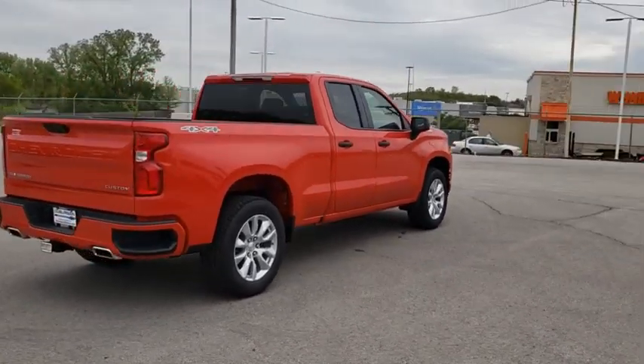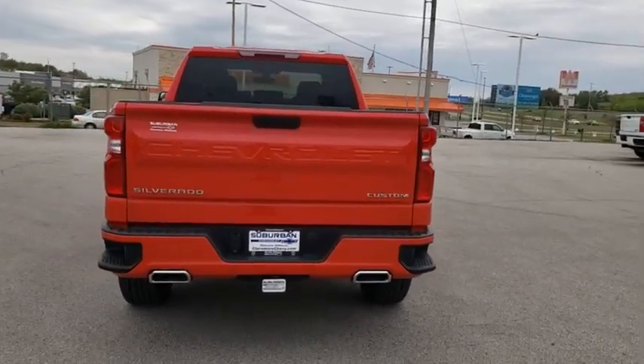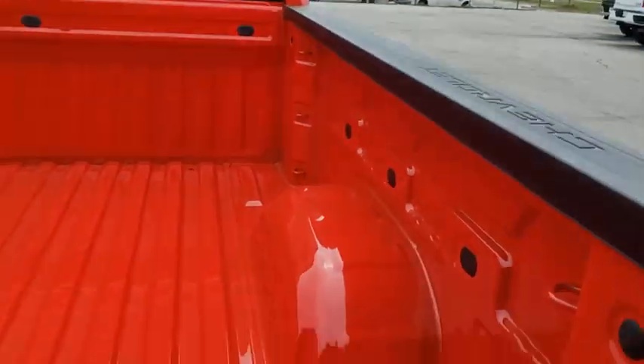Here are some of this vehicle's great options: backup camera, anti-lock braking system, stability control, traction control, remote engine start, keyless entry, Bluetooth, power steering, adjustable steering wheel, floor mats.